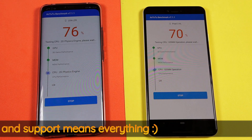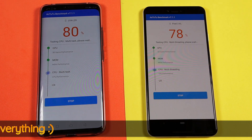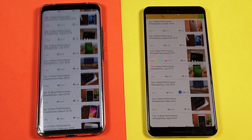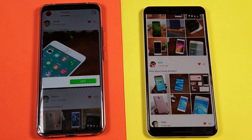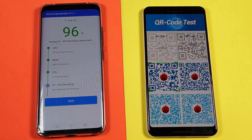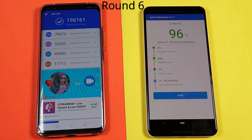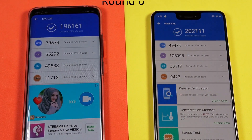I am going to sign off while you all watch the NenaMark 3D benchmark speed test between the Mate 20 Pro and the Google Pixel 3 XL. I will see you all with another video soon. If you haven't subscribed to my channel yet, please subscribe now and stay connected. See you all. Bye.